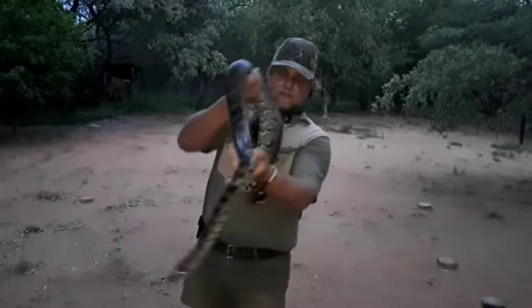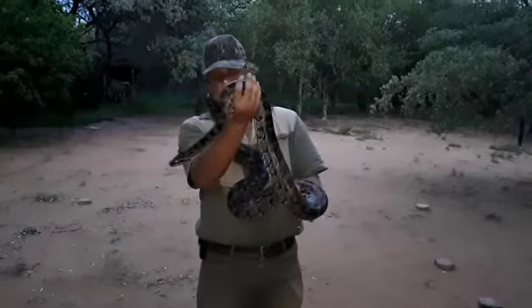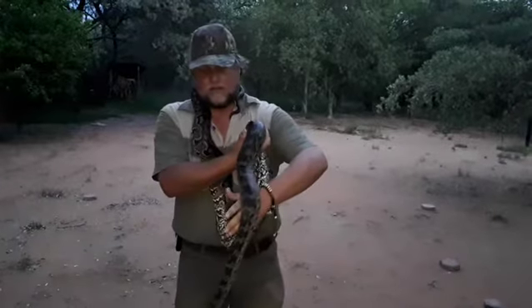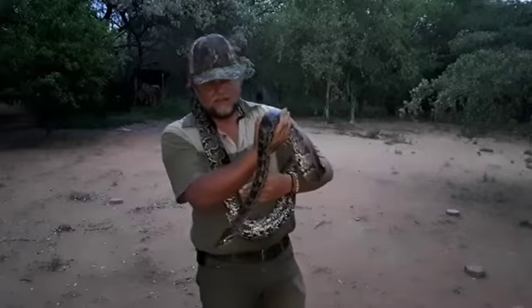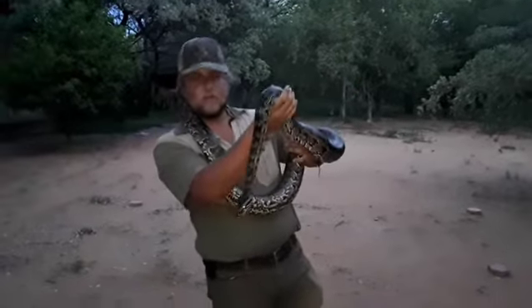These guys can lay up to 50 to 60 eggs, which they incubate in a warthog burrow or aardvark burrow. What's actually quite cool about the females is they sometimes go bask outside, then return to the eggs to give them an incubation boost and warm them up.